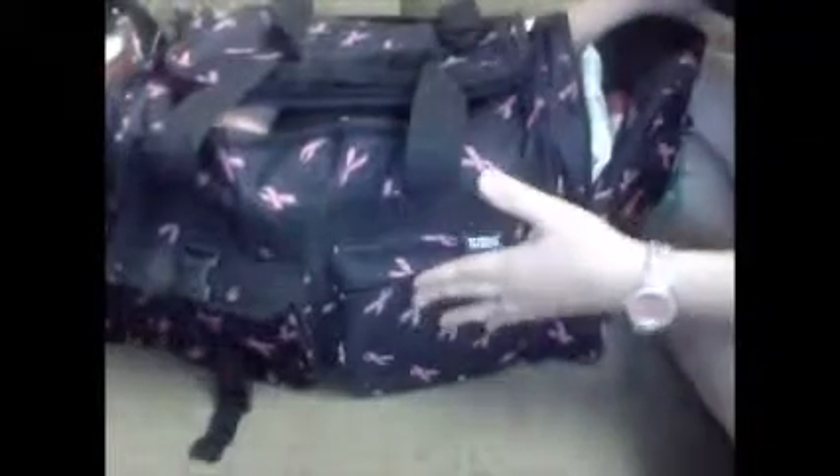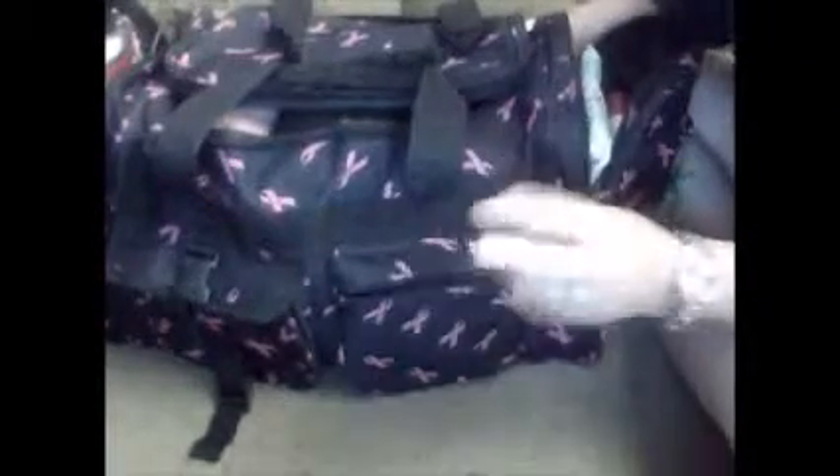Hey guys, I thought I would show you what I am taking to Pittsburgh in my duffel bag slash suitcase.